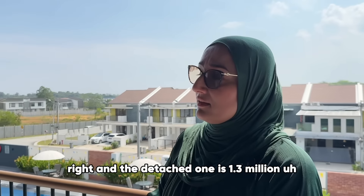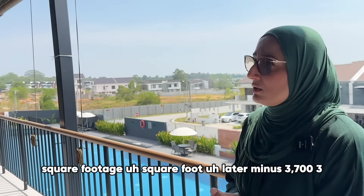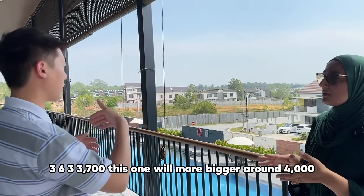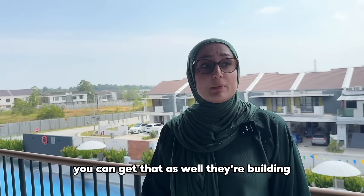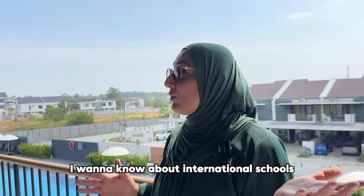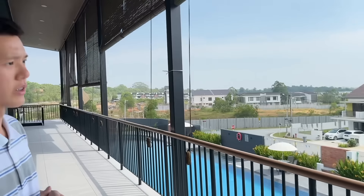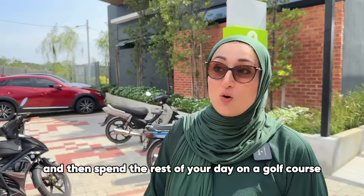The detached one is 1.8 to 2 million ringgit. My semi-D is 3,700 square feet, and the detached villa would be around 4,500 to 4,700 square feet. They're literally building them now. If you want something in this area like what I've chosen, get in touch. I'm also now researching international schools in this area. And for you avid golfers — you can live, swim, work out, and then spend the rest of your day on the golf course literally right over there.